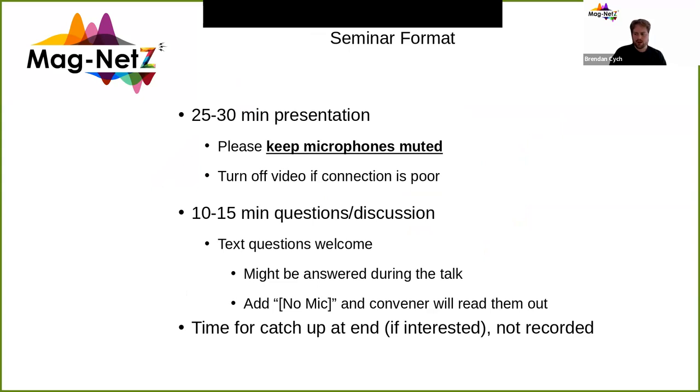Then we've got 10 to 15 minutes of questions and discussion. You can ask a question by raising your hand and then I'll call for you. Or you can ask a text question in the chat. At the end, we'll turn the videos off and then there's time for an informal catch-up where everyone can chat to one another.